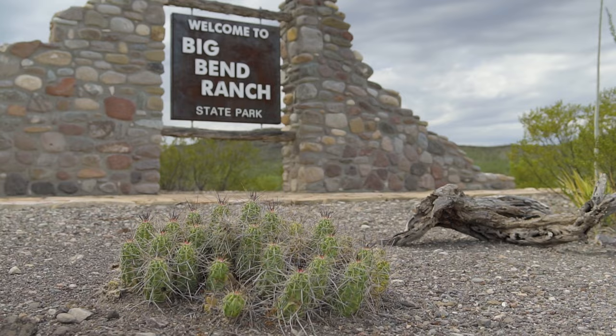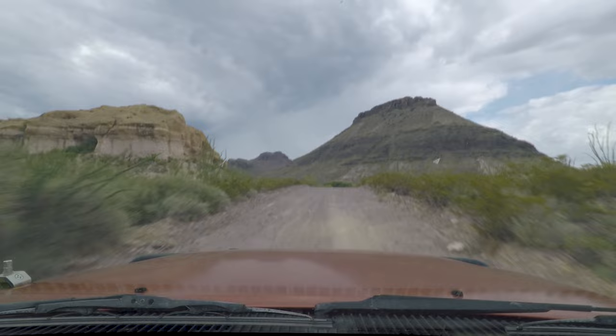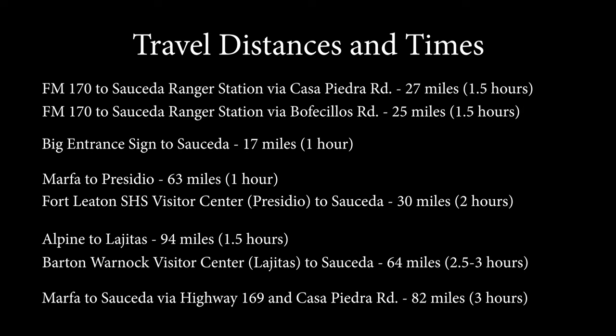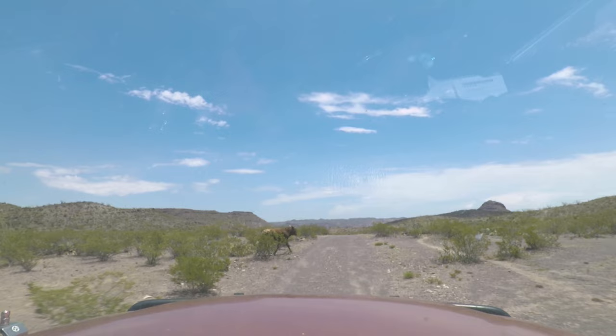The main road via Casa Piedra Road is 27 miles from FM 170 to the Sauceda Ranger Station, and 25 miles via Bofaceos Road. Either drive takes about an hour and a half. Keep in mind that driving in the park usually takes longer than you would think. Watch for cattle and wildlife along the roadways.